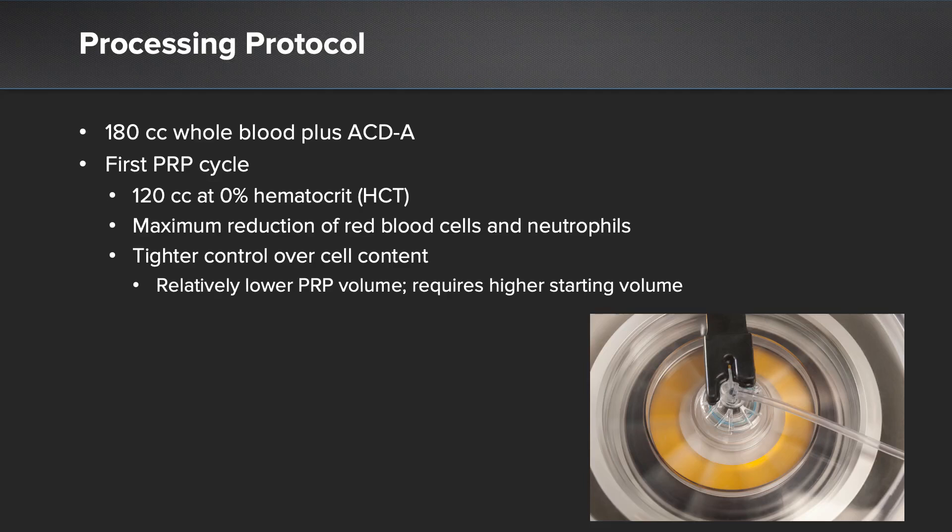We then selected settings for the first processing cycle. This first cycle was intended to minimize both the red blood cell content and neutrophil content of the PRP. Therefore, the 0% hematocrit setting was utilized because it excludes these cell types. Additionally, the 0% setting provides tighter control over final volume, so the final PRP volume would be relatively lower.